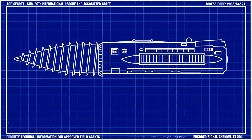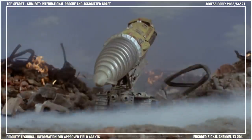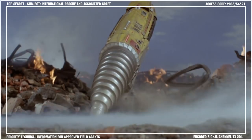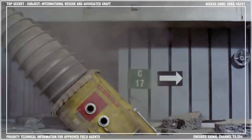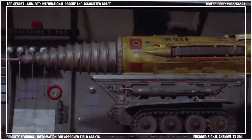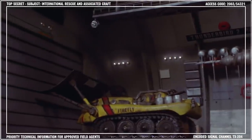The Mole itself comprises two main components: the drill and the cabin. The drill is an incredibly powerful piece of engineering. It is constructed from a top-secret formulation of Cahelium extract, making it practically indestructible and capable of tunneling through all but the most hardened layers of rock. The outer shell of the vehicle is heat-resistant, incorporating the same alloy used in the construction of Thunderbird 3 and the Firefly.